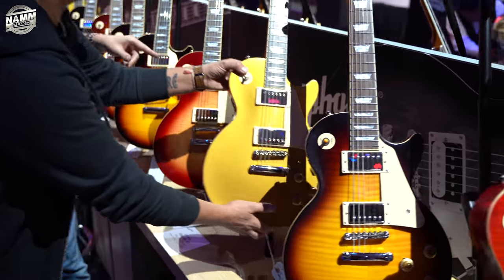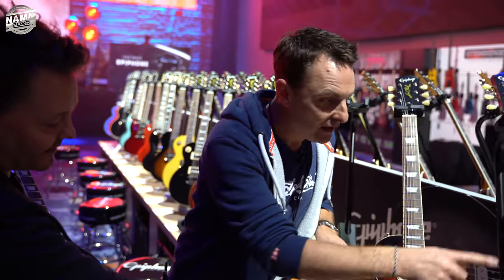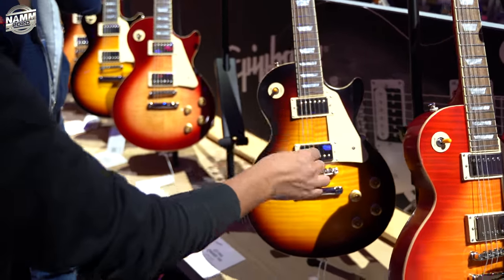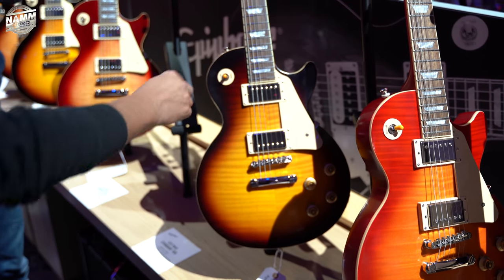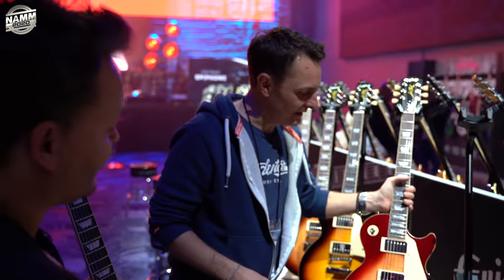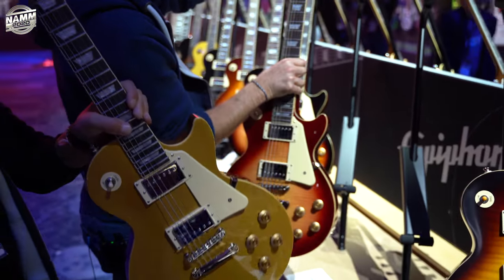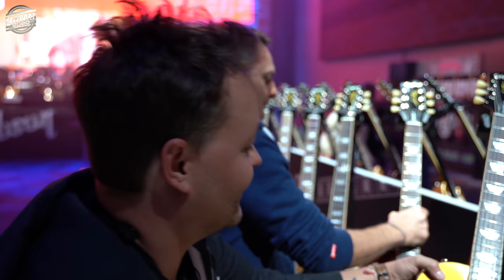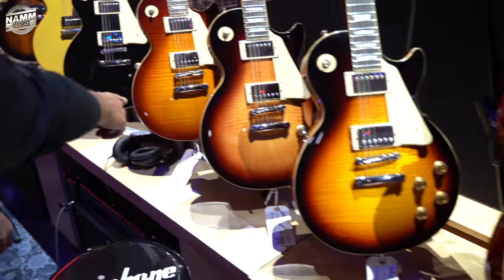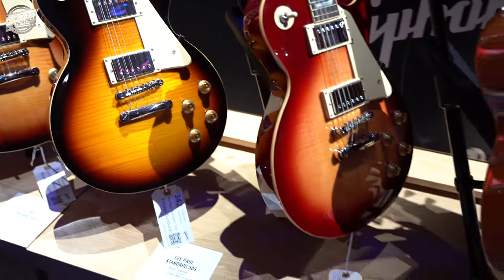We did the 50s and 60s Epiphone Les Paul video this morning but we didn't have all the colors. There's the 59 in vintage sunburst — with the new finish, all hand-wired, vintage specs, Switchcraft switches and input jacks — just great. Look at these — these are Epiphones. Honestly and truthfully — what am I holding up? Iced tea, bourbon — all the USA colors.